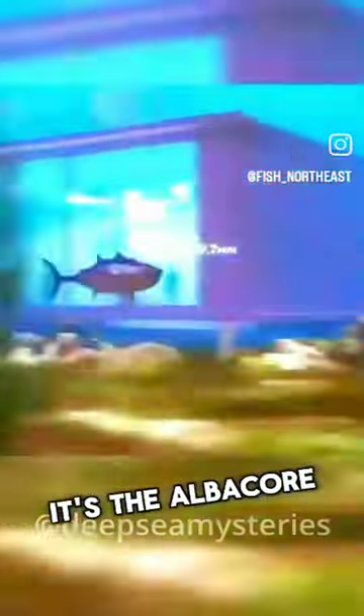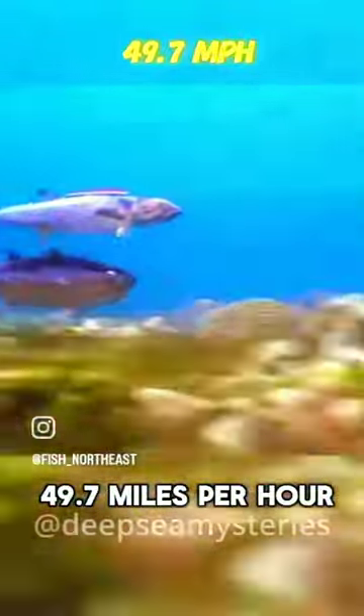The next challenger is another very tasty fish. It's the albacore and they can go 49.7 miles per hour. That ties them at 4th place with the wahoo, that also goes 49.7.